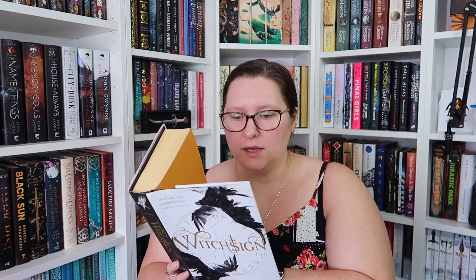Next up I picked up Witch Sign by Den Patrick — I think this is another first in a series. It's a hardback and it cost me 50p. It says it's been 75 years since the dragon's rule of fire and magic was ended, and out of the ashes the Solmindre Empire was born. The tyrannical Synod has worked hard to banish all manifestations of the arcane, but children are still born bearing the taint of the arcane, known as witch sign. Vigilance are sent across the continent of Vinterkveld to find and capture all those bearing the mark — and today they are coming.